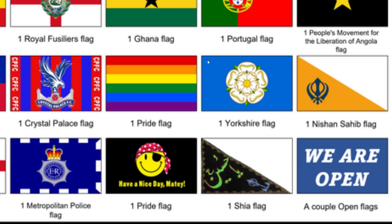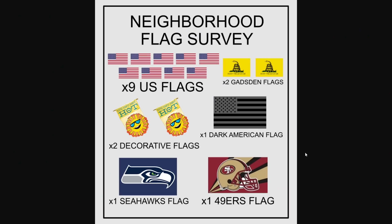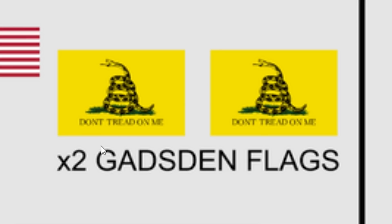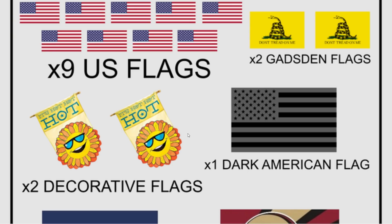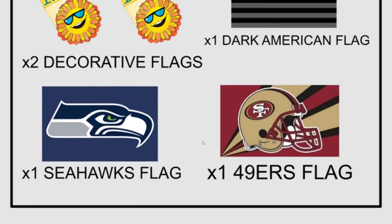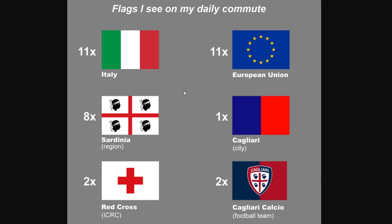There are fewer Welsh flags than these other ones. There are still a few pirates still around. And then there's obviously a lot of miscellaneous flags like 'we are open' and 'have a nice day, matey.' I feel like this would be significantly less interesting in the US — it's not a huge flag culture out here. But this person found nine US flags, two Don't Tread on Me flags, two decorative flags, one dark American flag, and a lot of sports flags. This person's got to be somewhere on the West Coast because of Seattle and San Francisco.